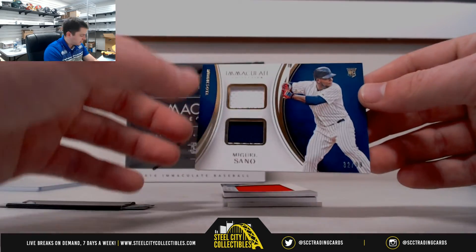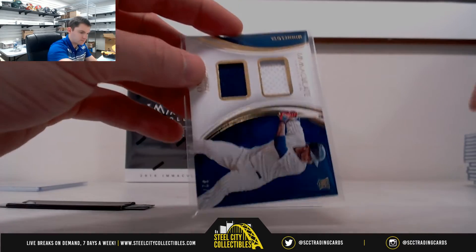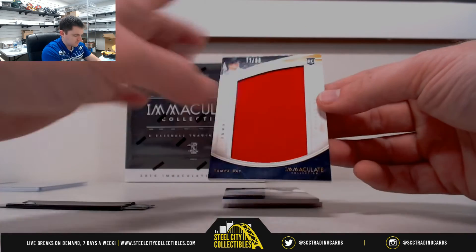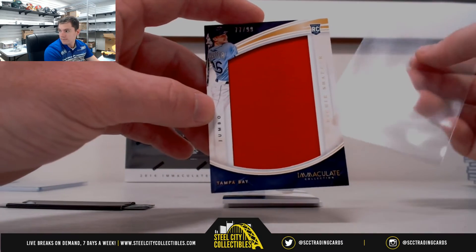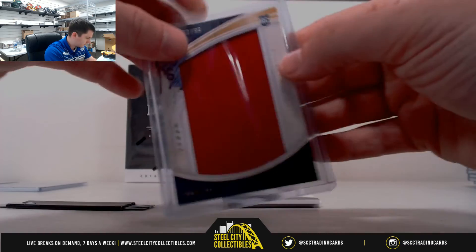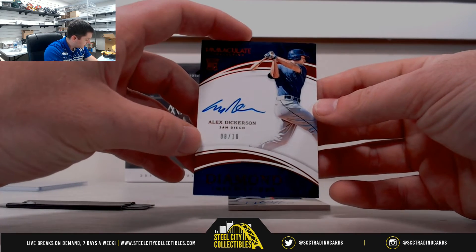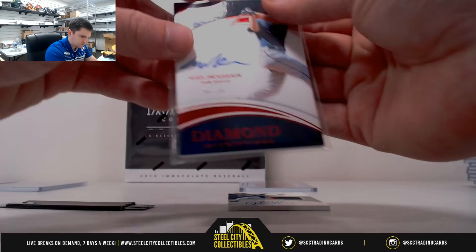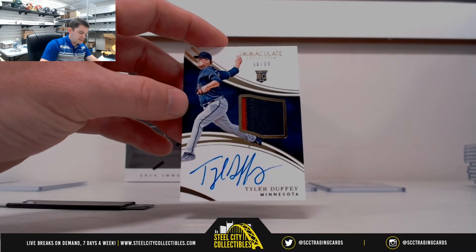Miguel Ceno, 32 of 99 — that's 2, Thomas. Richie Schaefer, 77 of 99 — that's 7, that's Christopher. Alex Dickerson, 8 of 10 — 8, Adam. Tyler Duffy, 98 of 99 — 8, Adam.